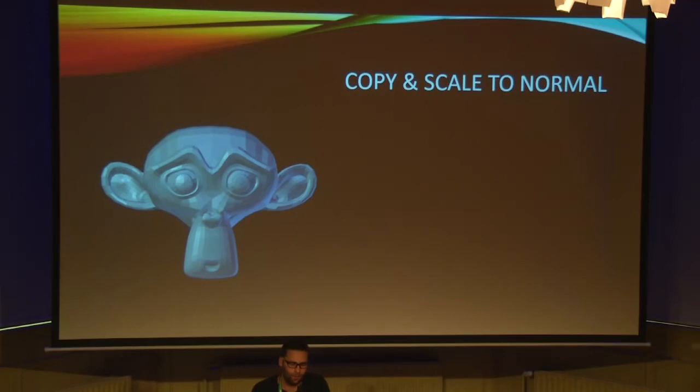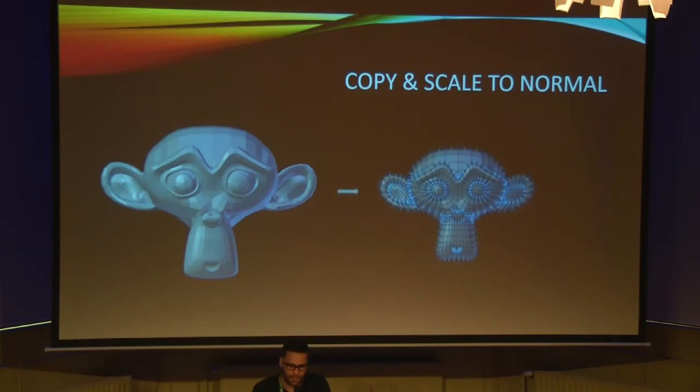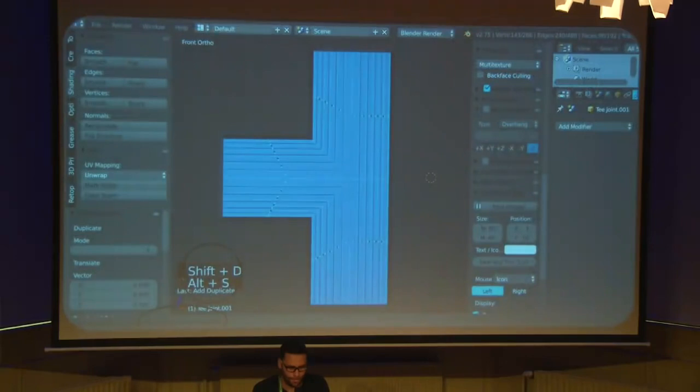Another way to give thickness to your model is by copying and scaling to the normal direction. This can be a little difficult depending on your geometry, but it gives you more freedom. In edit mode, copy your model and press Alt-S to scale it to the normal direction. Also keep in mind to always check the bottom of the screen for useful information like even thickness.